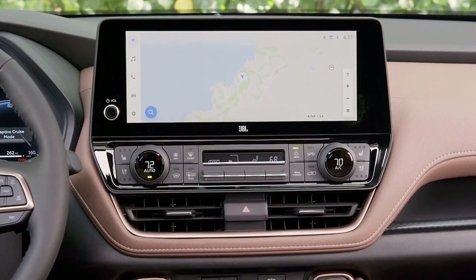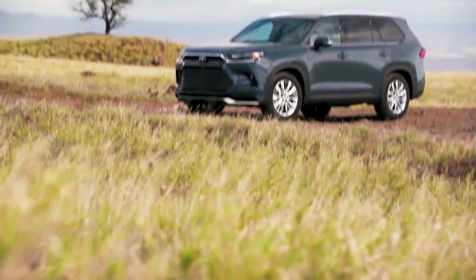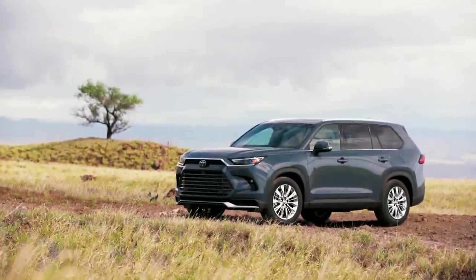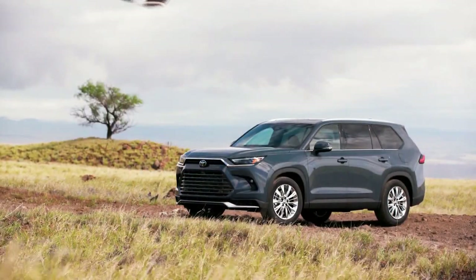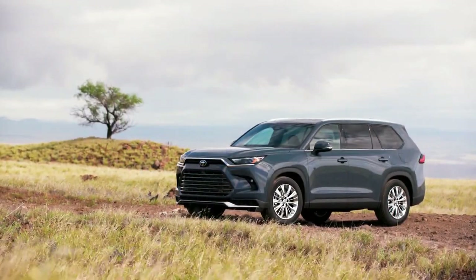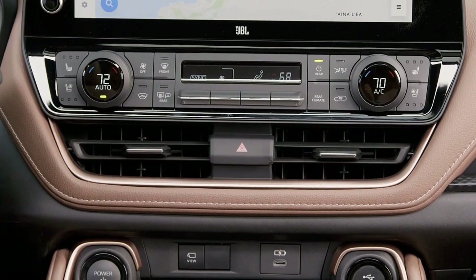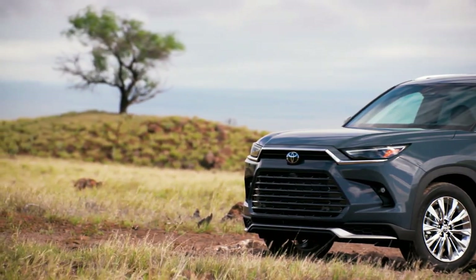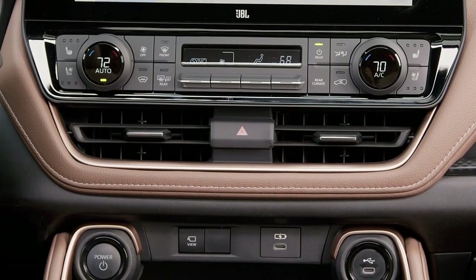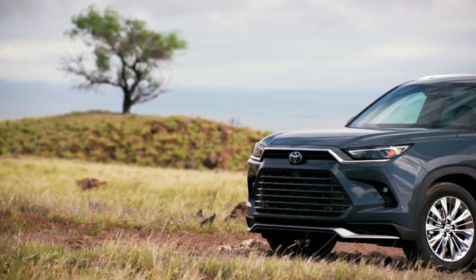The 2024 Toyota Grand Highlander boasts unparalleled third-row seating space, making it a perfect fit for hauling families and large groups. Based on the same TNGA-K platform as the standard Highlander, the Grand Highlander's longer wheelbase and redesigned suspension setup provide a smooth and comfortable ride. The cabin is spacious, offering a choice of seven or eight-seater configurations with optional captain seats for the second row.